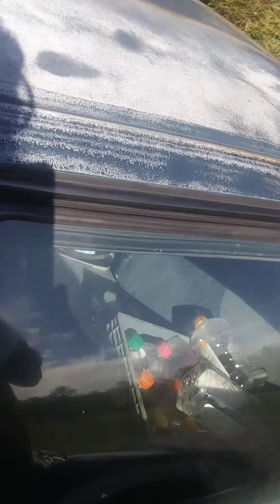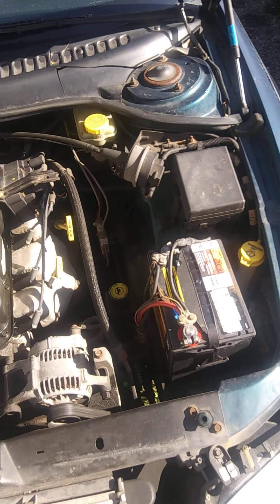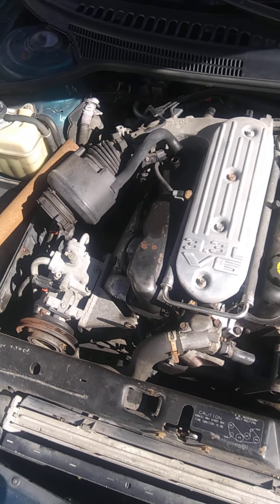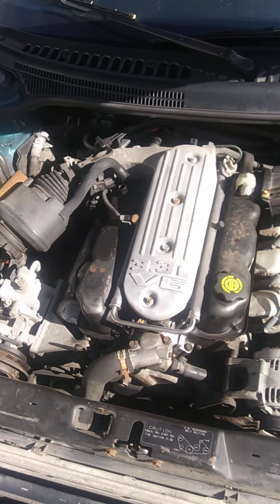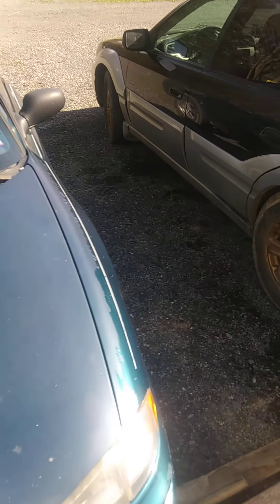Struggling to get the hood open — I haven't opened it for like six years, never have to. There it went. Everything's super clean under here, never had to really open the hood to do anything.